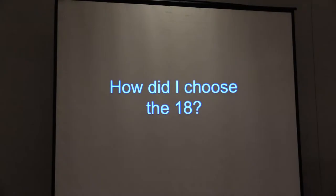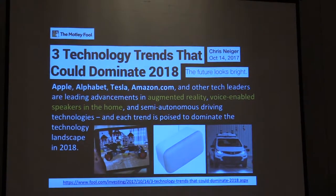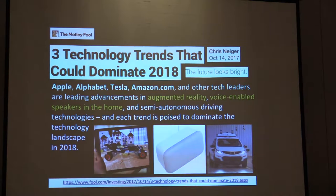Here we go. How did I choose the 18? Well, I could have included 100, but 18 is still a lot for an hour. I'm always looking to see what trends are happening. This article from last month talked about three trends: the augmented reality trend, voice-enabled speakers in the home, and semi-autonomous driving technologies. I'm not going to talk about self-driving cars, but I am going to talk about the other two, especially voice-enabled speakers, because I didn't fully understand their potential in classrooms.